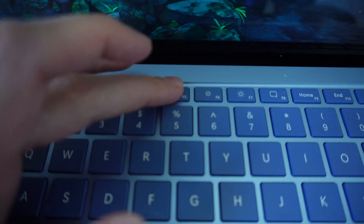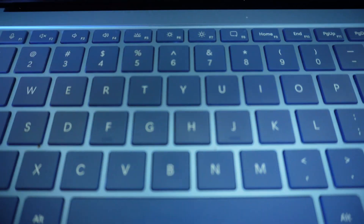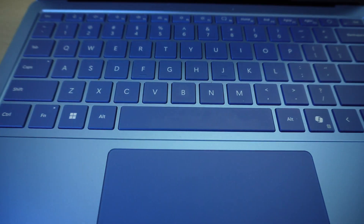Likewise, the keyboard is really good as well. It's really nice, great to type on, however the backlight on it is quite dim.